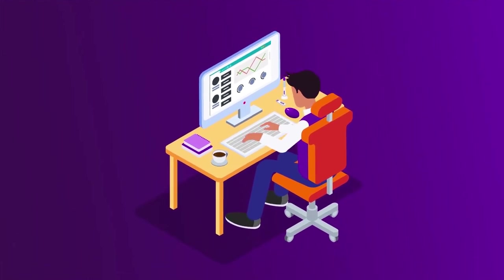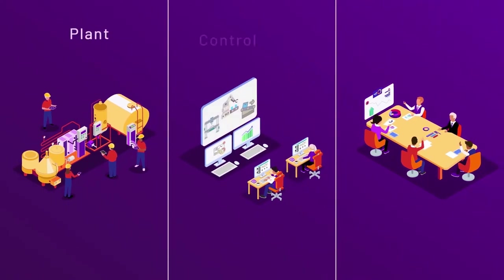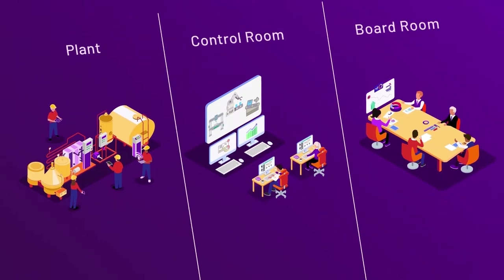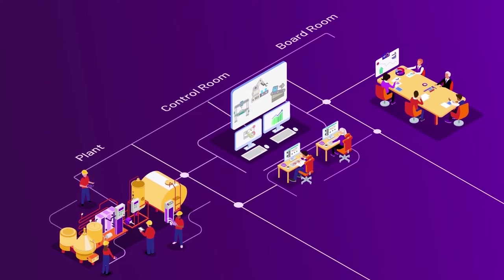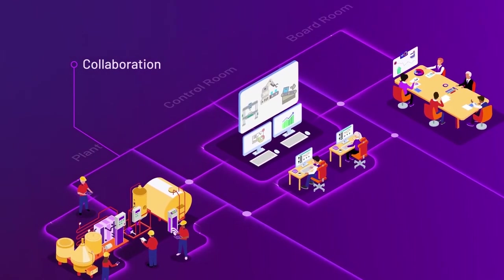Going digital in operations management can be complex, especially achieving unity across various operations teams. Aviva Operations Control is designed with this complexity in mind, giving you the comprehensive software you need to enable collaboration and agility at every level.